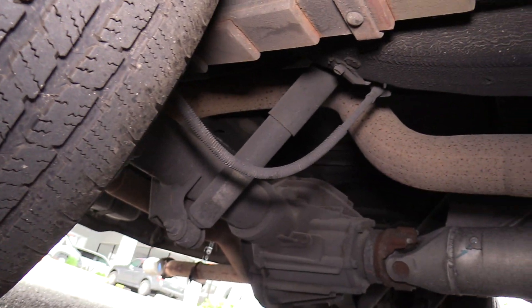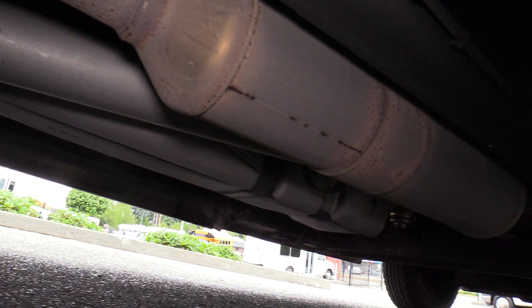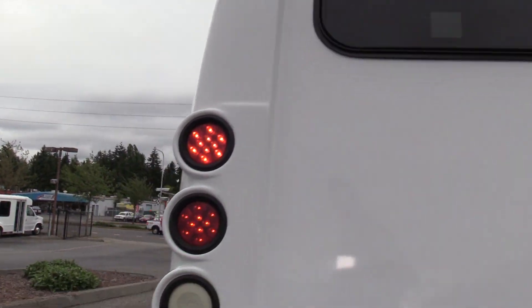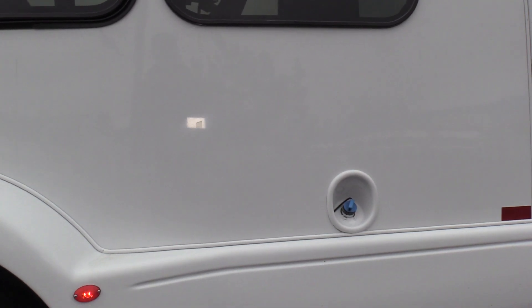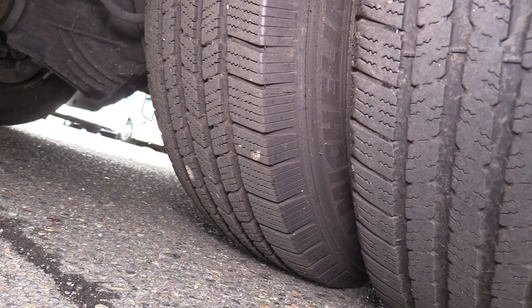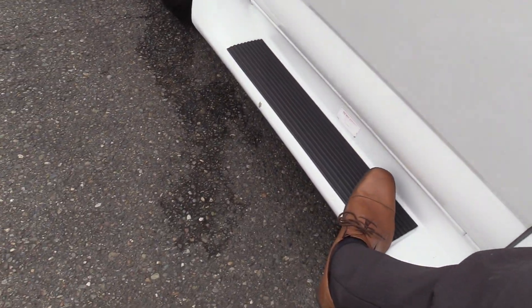Here are your rear passenger side tires and a good shot of the undercarriage. There is a rear emergency exit window on top, and tour-style windows on the sides. There is your DEF fluid fill spot and your diesel fill as well. Here are the driver side rear duals, and the driver side running board — that's for an extra step to help your driver in.